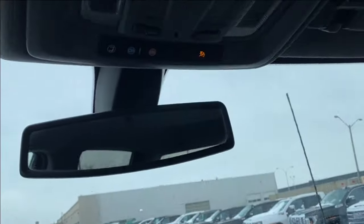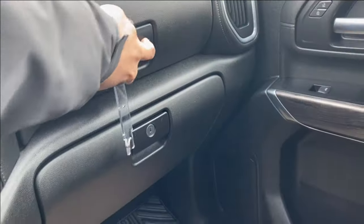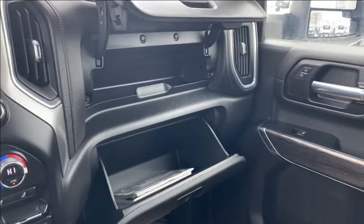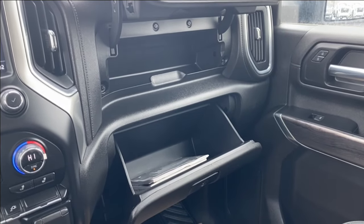Up top you have the rear view mirror and a couple of interior lighting controls, as well as a storage compartment and the glove box in front of the passenger. There's plenty of space in the front of the vehicle for any storage needs you might have.